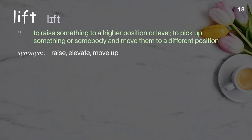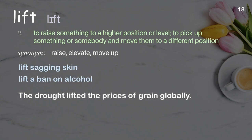Lift: to raise something to a higher position or level; to pick up something or somebody and move them to a different position. Examples: lift sagging skin, lift a ban on alcohol. The drought lifted the prices of grain globally.